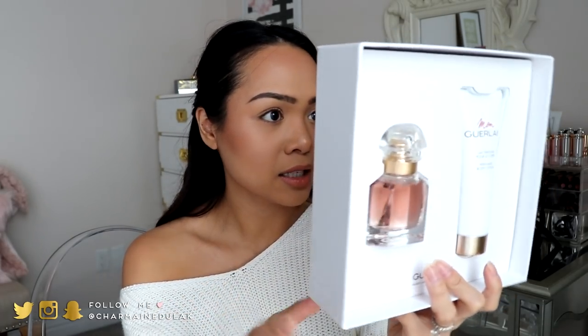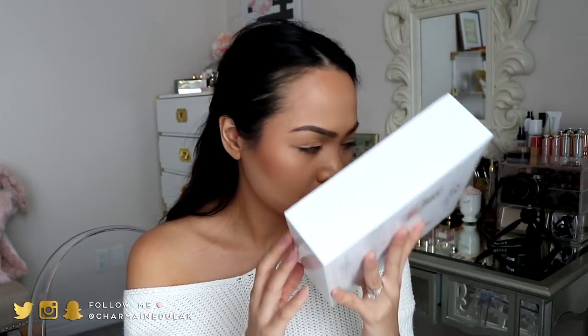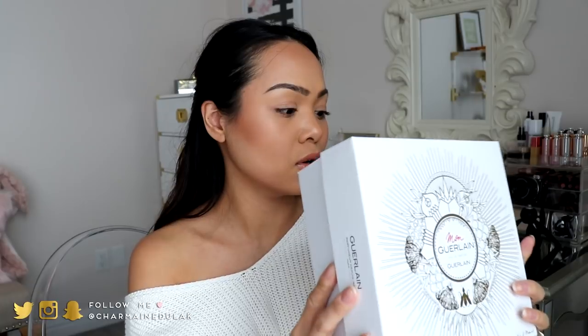I'm pretty bad at describing scents but I'll try. This is actually a little bit musky, kind of sweet. It's a little sweet to me but has that musk, so it's kind of a good balance. I really like this one. I think this set is really beautiful and it smells really good.